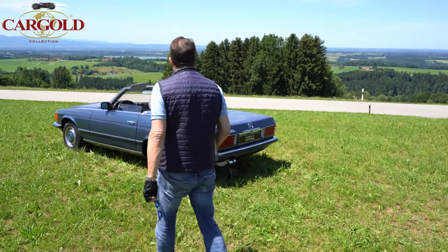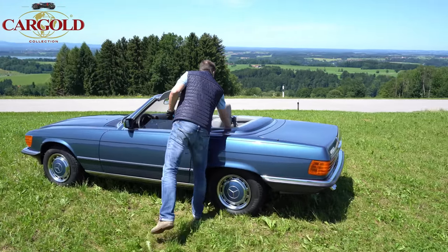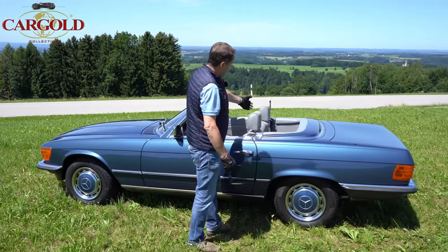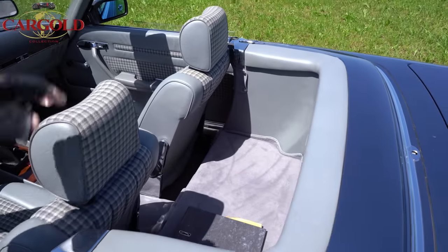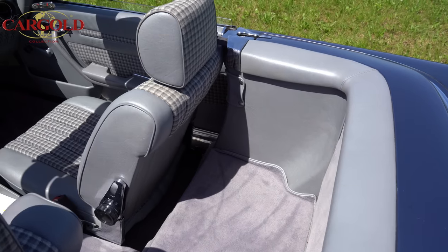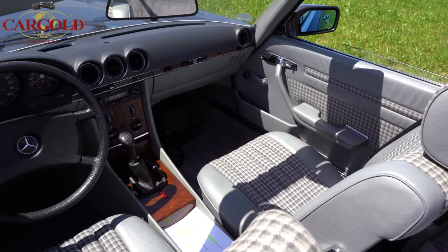Und dementsprechend ist das Auto in einem tollen Zustand. Also wer einen schönen Sportwagen haben möchte — schaut mal hier hinten rein, auch sehr gepflegt. Hat natürlich keine Kindernotsitze, die hat er sich nicht bestellt, weil die Geld gekostet haben. Also wer einen schönen Sportwagen haben will, wo nichts dran zu machen ist, einfach nur reinsetzen und abfahren — da ist unser Auto wirklich klasse dafür.